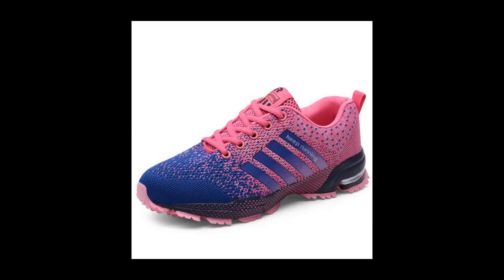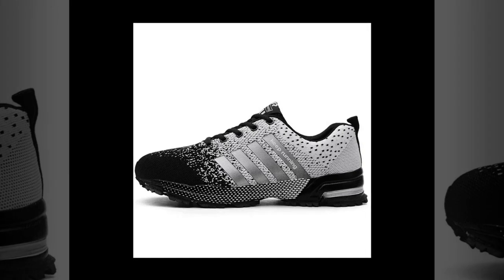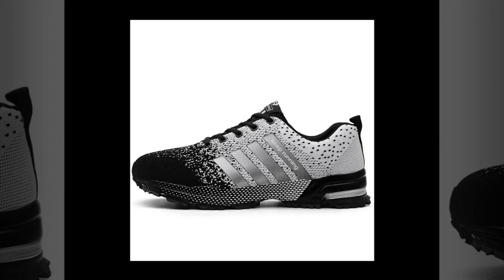Now let's talk about comfort, because honestly, what's style without comfort, right? The UZZDSS Men Casual Shoes are super lightweight, which is a major win for anyone who's on their feet all day. I've been wearing them for a few days now, and let me tell you, they feel like walking on clouds.